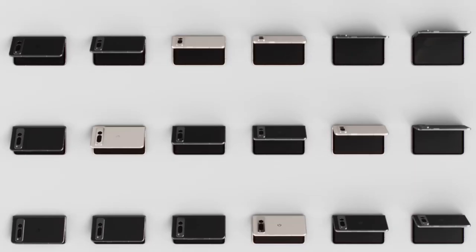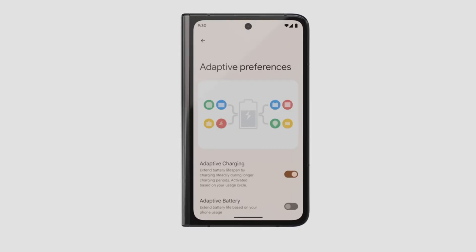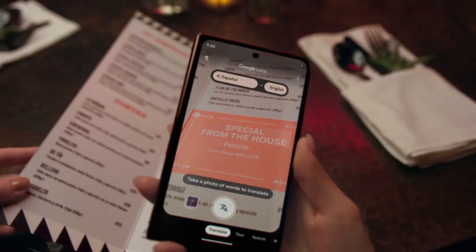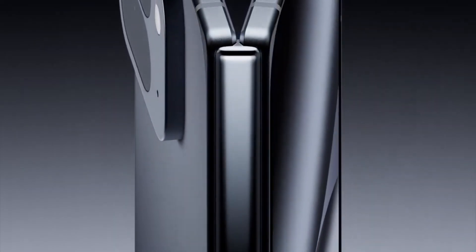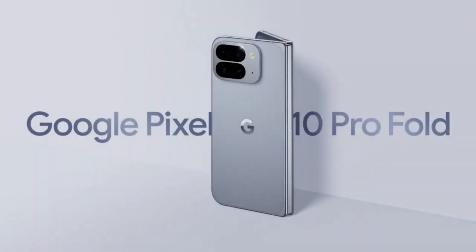With the expected launch in October, patience might pay off for anyone on the fence about upgrading. Personally, I think the Pixel 10 Pro Fold is a sign that foldables are starting to mature. Instead of trying to wow us with radical design shifts, Google is making the tech practical, reliable, and finally ready for people who want their phone to be a long-term daily driver — not a fragile experiment. The Pixel 10 Pro Fold doesn't need to reinvent foldables; it just needs to perfect them.